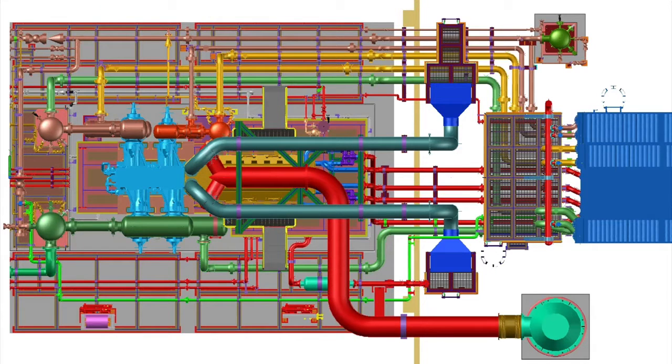All of the necessary analyses were included: structural, torsional, acoustical, plus piping stress and dynamics. We also analyzed the foundation stresses and vibration levels.